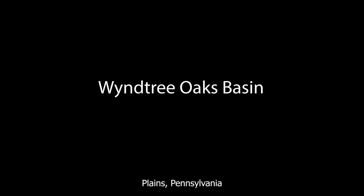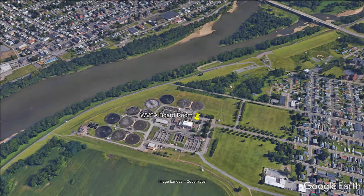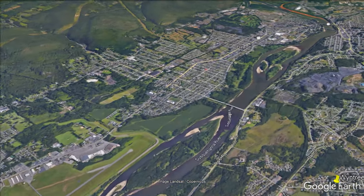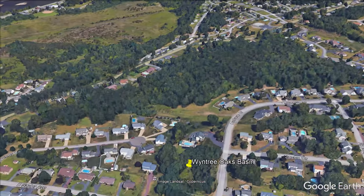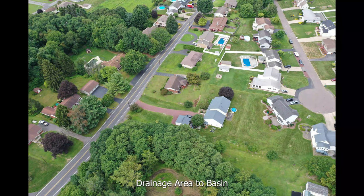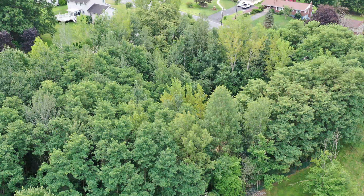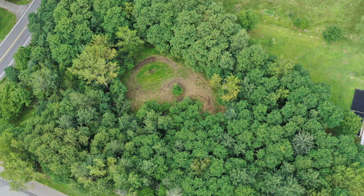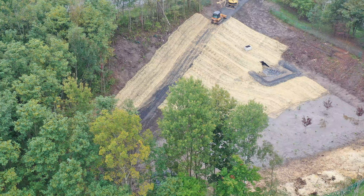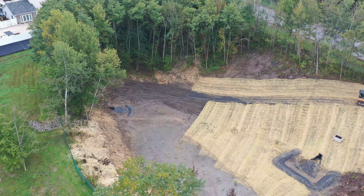Wintry Oaks Basin in Plains — it's on the Plains-Jenkins border right off of East Sailor Ave. As you can also notice is the number of trees in this basin, which is not how the basin should have been maintained. During construction we cut down a great majority of the trees, added some retention area, and added plants for nutrient uptake and for water uptake. This project is approximately 90% complete.